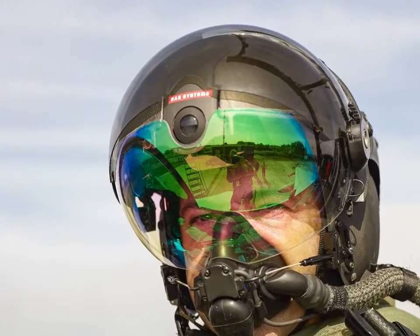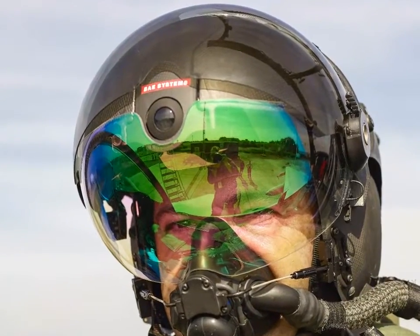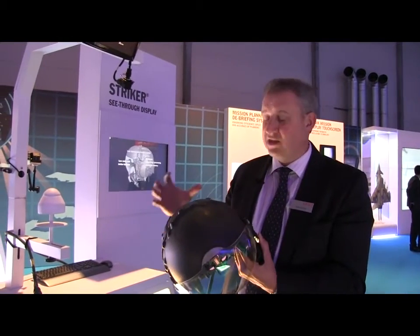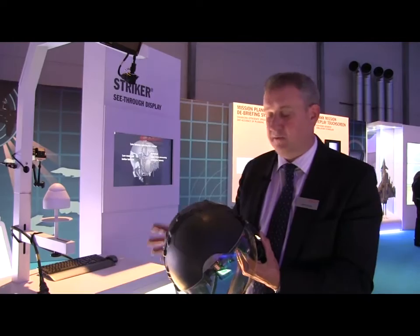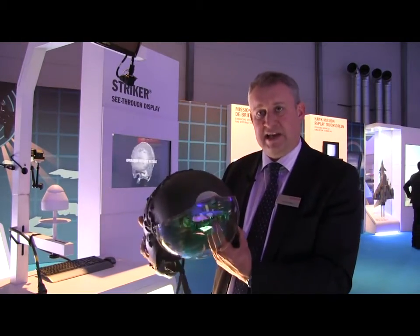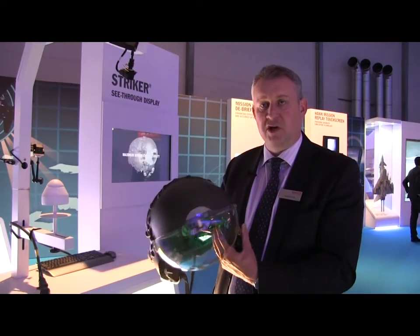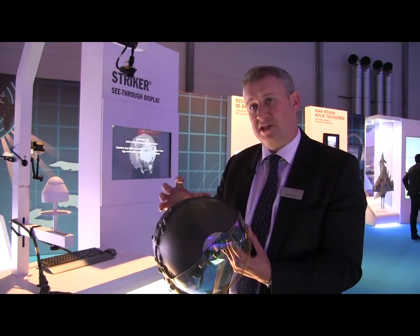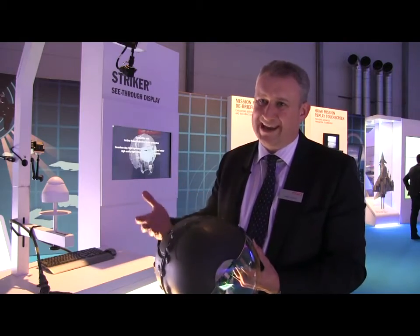Stryker II introduces an inertial component into that tracking, so we now have a hybrid tracker — an opto-inertial tracker. With the addition of the inertial component as well as the optical tracking, you can now predict where the pilot's head is moving through inertial measurement. As a result of that, you can further enhance the accuracy of the tracking and remove what is called latency.